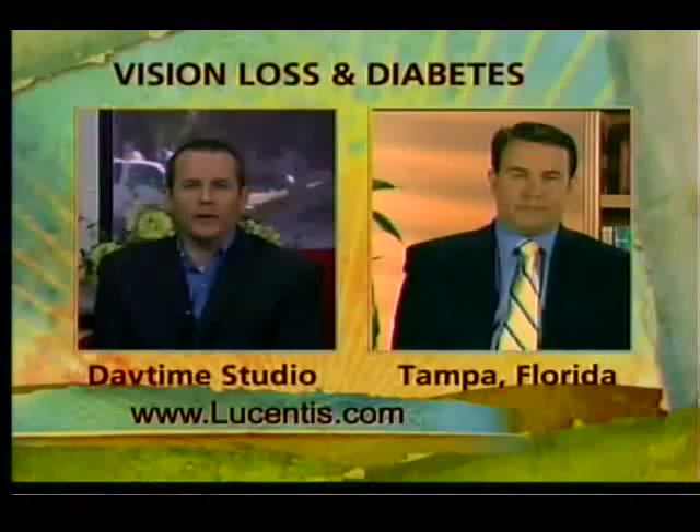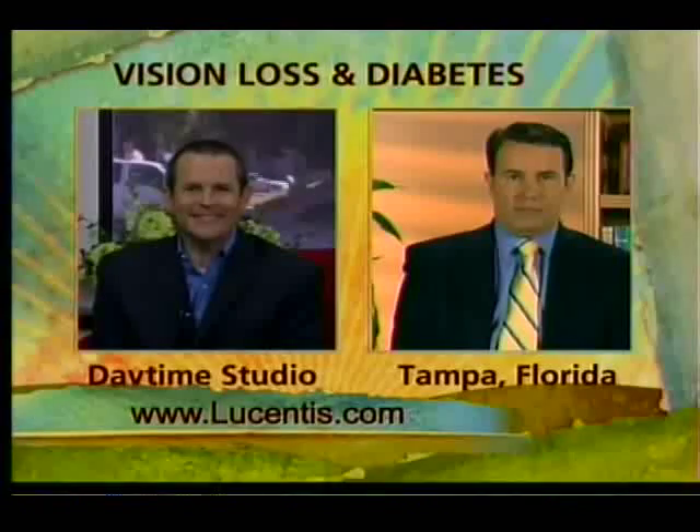Doctor, thank you so very much for being on Daytime Blue Ridge — we greatly appreciate it.